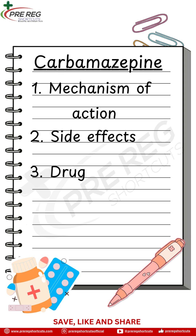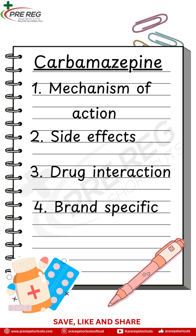Three: drug interactions. This medicine speeds up the breakdown of other drugs, like birth control pills, so always check for interactions.